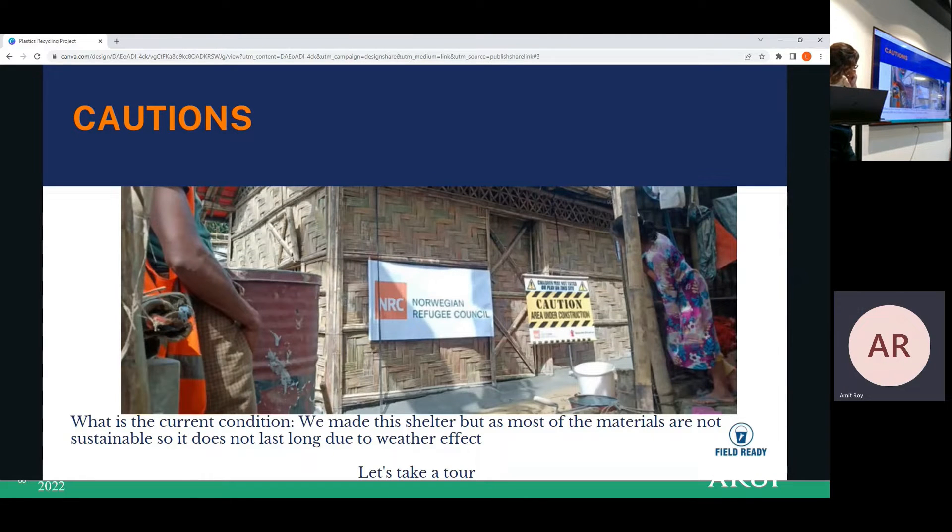This is one of the shelters we made in our assigned camp, Camp 8 East. You can see the raw materials — low-quality materials — we used here. Using a similar model, we will produce the shelter materials you will see later on. This is one of the temporary shelters for refugees that we have built.